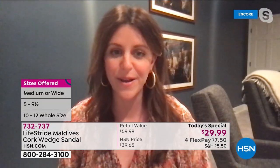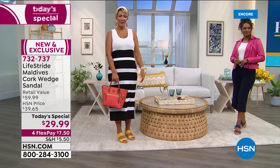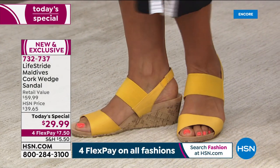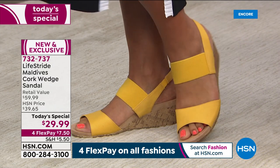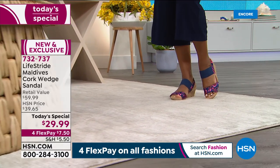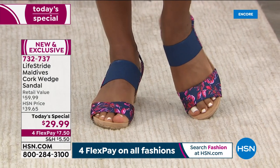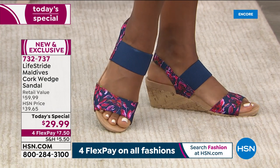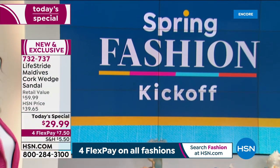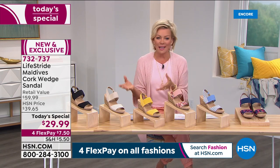Everyone has a different foot shape and different needs, so an extensive size run is important. The navy with doll pink — doll pink was a fun color used for the floral, and it pops off the navy beautifully. The coolest part about this Today's Special is all the print, material, and color options. Unlike the Mexico, which had classic colors only, this year they've really rolled out with new fun prints and colors. And this price? It's half of retail. LifeStride is available in retail everywhere, but this is half the price of something similar.